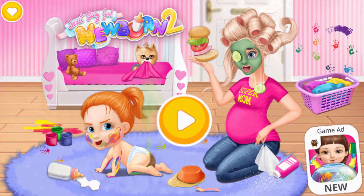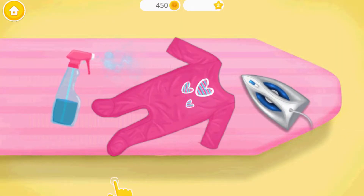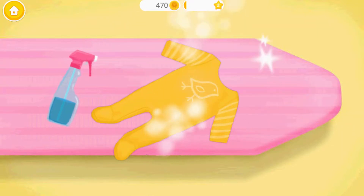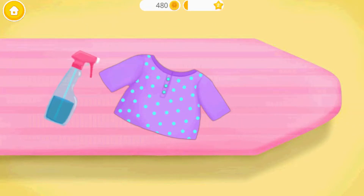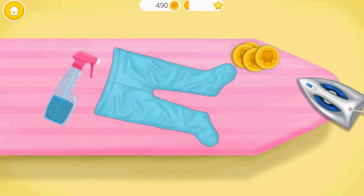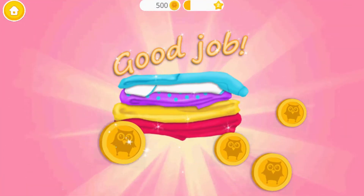Sweet Baby Girl Newborn 2. Hey there! Welcome back! Let's iron the clothes! Spray some water first! You're doing great! Can you do more? Good job! Let's do more! Let's do it one more time! Yay! Good job! The clothes are smooth and soft!